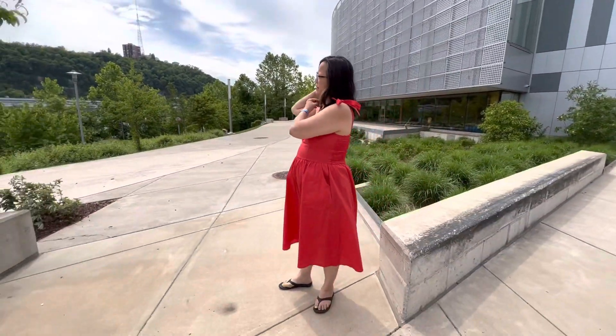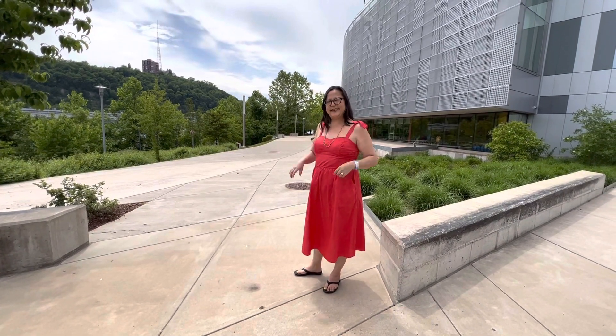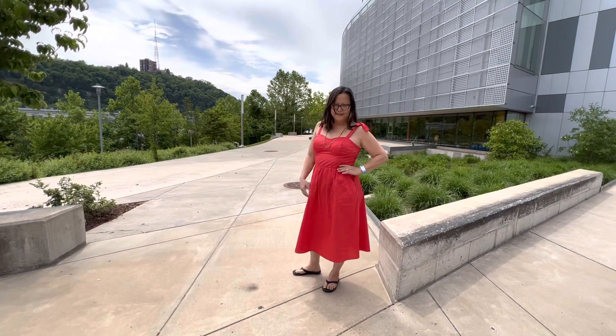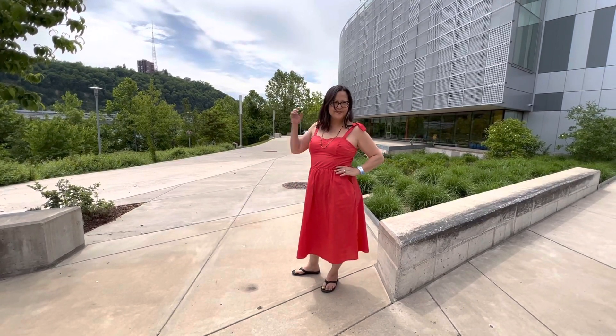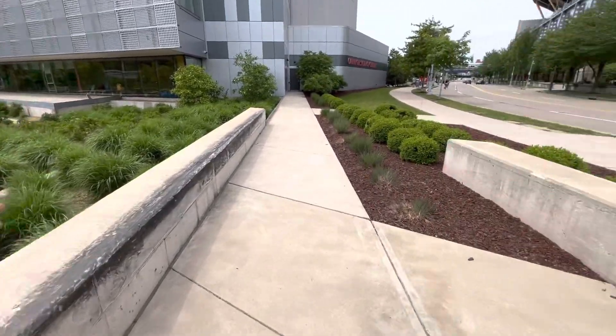I don't see it here. Take a picture of this. Oh nice, that was a good one. Do that again. Excellent. Thank you.